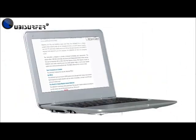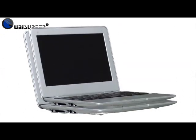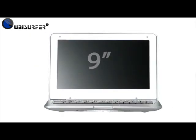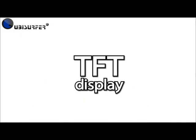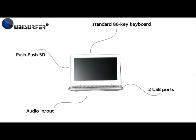This compact device is perfect for people who want to surf the web on the move. Measuring in at only 8.7 x 6.5 inches, its 9 inch TFT display is more than enough to comfortably browse your favourite websites. The Ubisurfer makes no compromise for its small size, featuring a standard 80 key keyboard and full connectivity with two USBs, audio, and a push-push SD card socket.